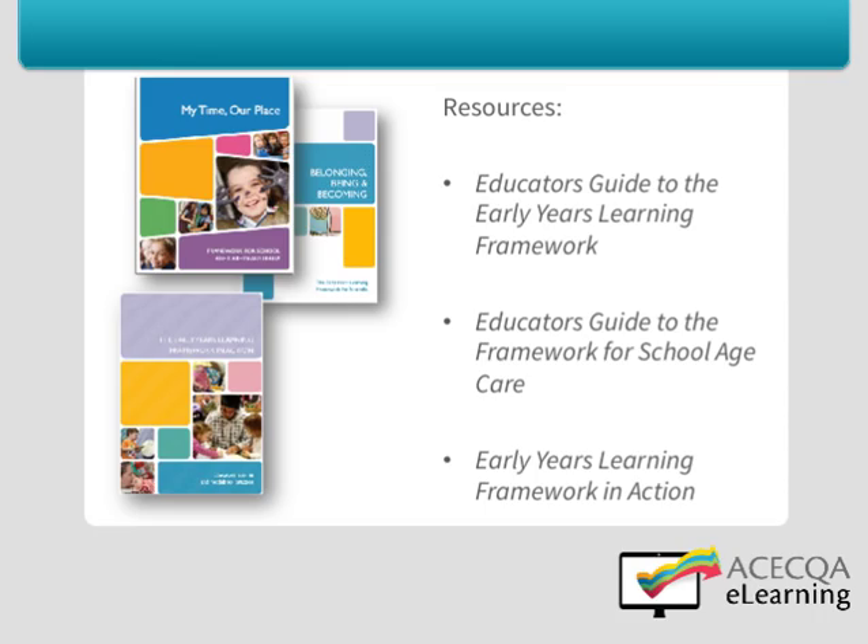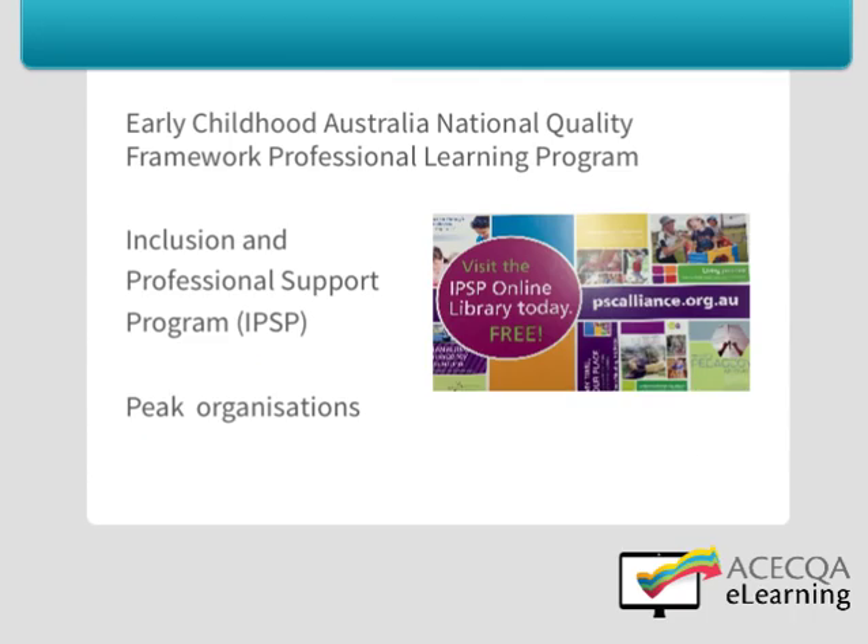As well as the Learning Frameworks, have a look at the relevant Educators Guides: the Educators Guide to the Early Years Learning Framework and the Educators Guide to the Framework for School Aged Care. The Early Years Framework in Action is also a useful resource. Being familiar with these resources will help you and your service meet and possibly exceed the National Quality Standard.